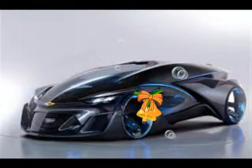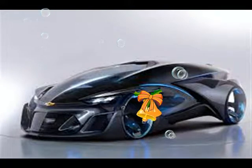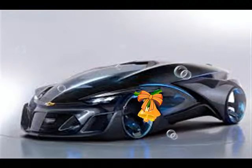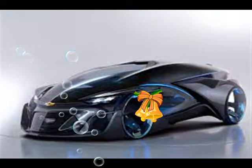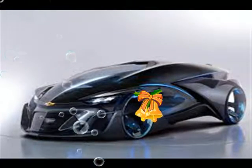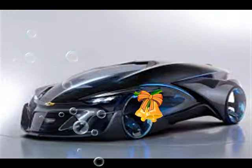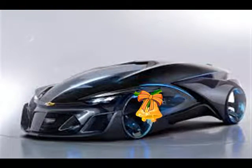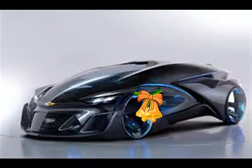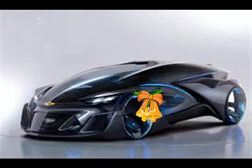you'd be hard-pressed to know which car maker built this insect-like machine. Power comes courtesy of magnetic hubless wheeled electric motors, and there's an automated wireless charging system to re-energize the onboard battery pack. Chevy wouldn't discuss performance figures or even how these systems actually work.